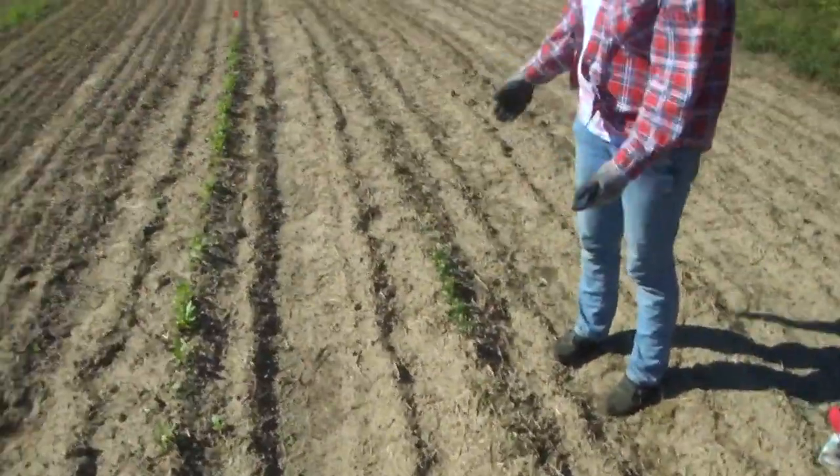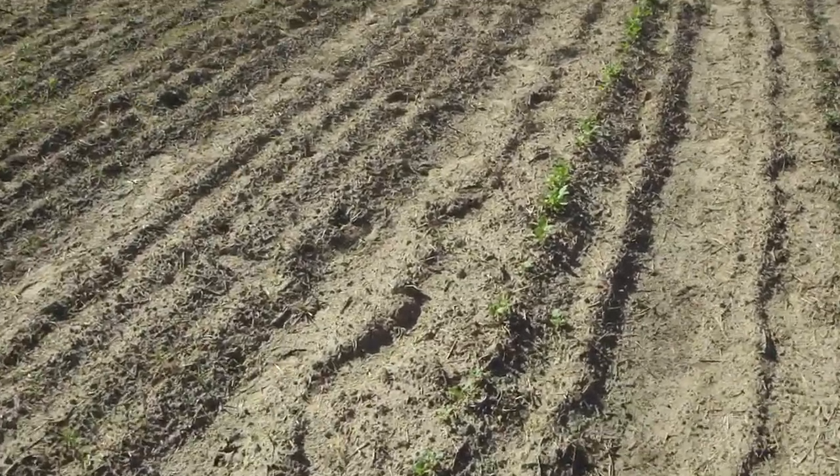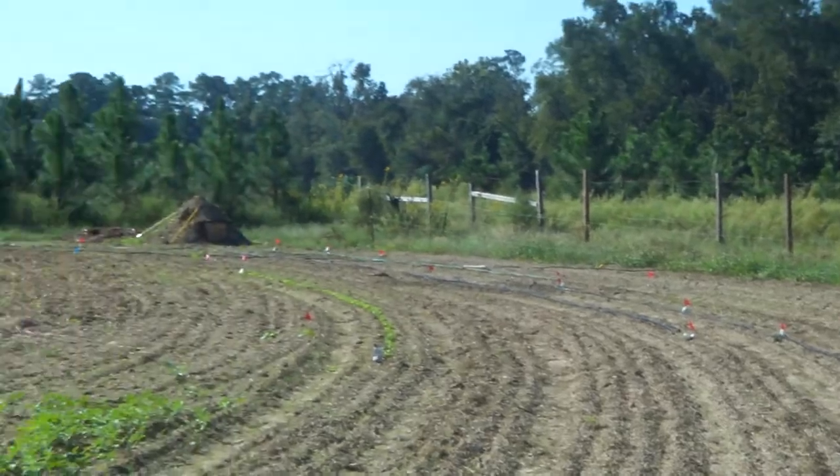Collards are right here, and radishes right there. That green growing over there — that's turnips. They grow without any trouble.